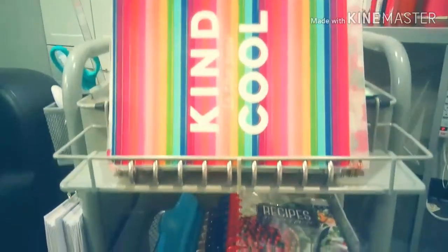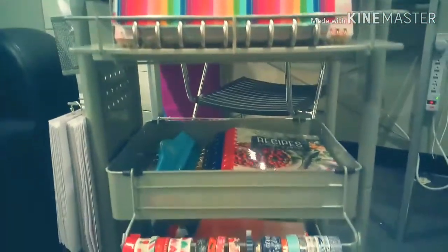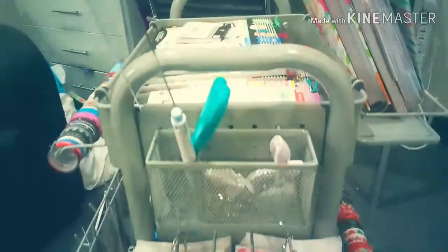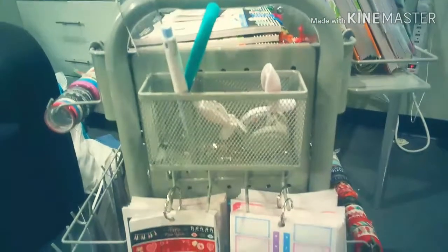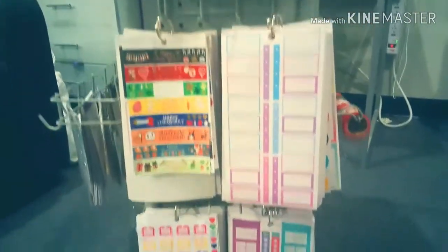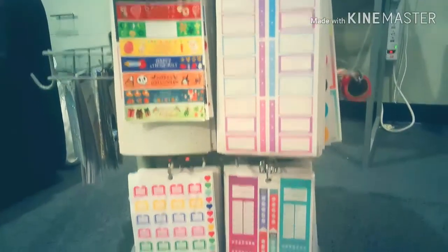The first side just has my planners on a shelf and half of my washi tape. The end has a basket with a paper punch, scissors, a ruler, an exacto knife, and all of my stickers that are no longer in sticker books.